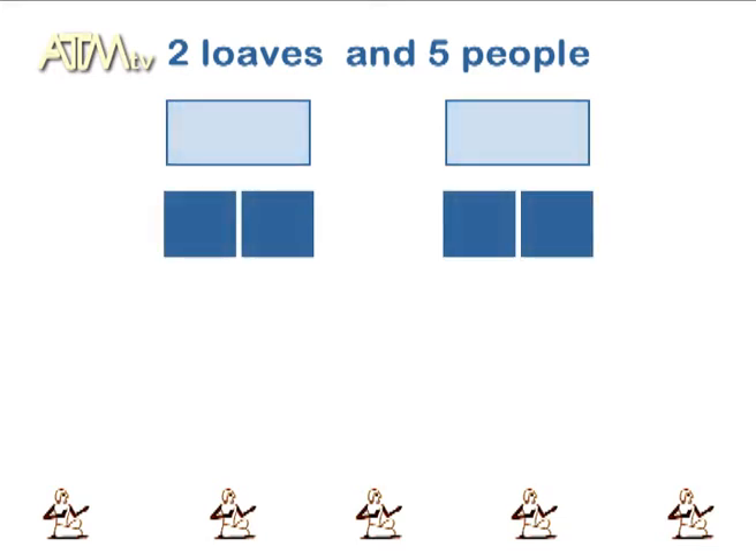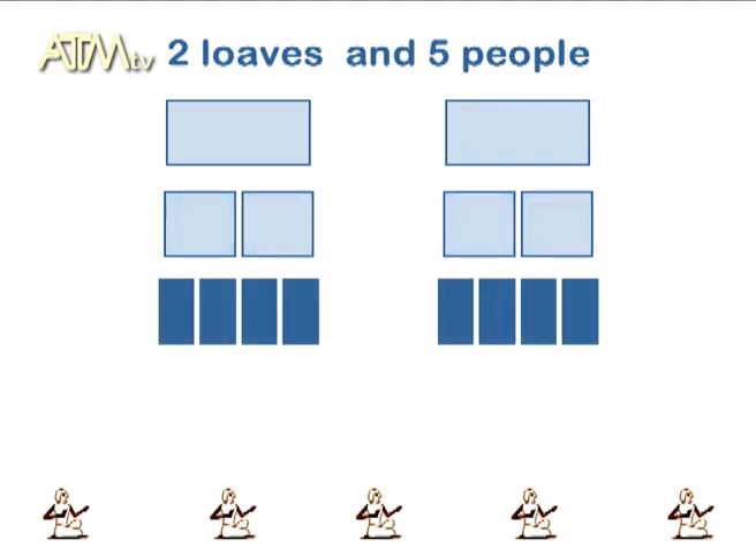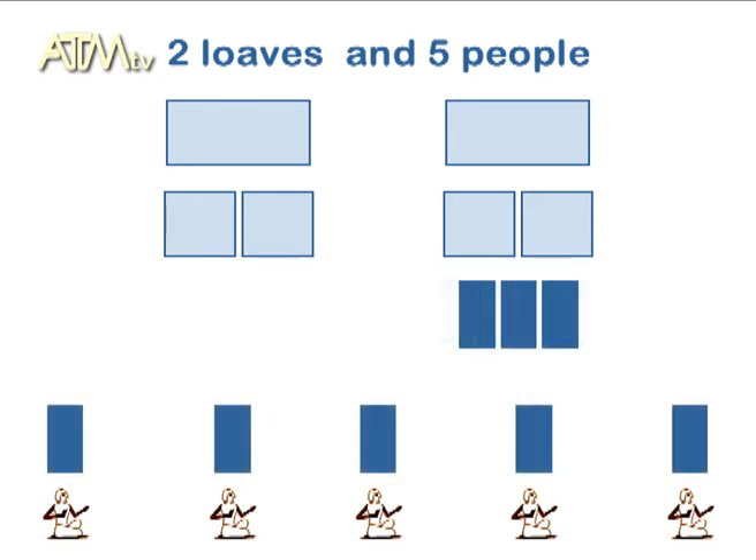So he cuts the two loaves in half, but this is only four pieces. He then has to cut them again in half, and this time you get eight pieces. We can take five of those pieces and give one to each person, so each person gets a quarter of a loaf — that's one over four.